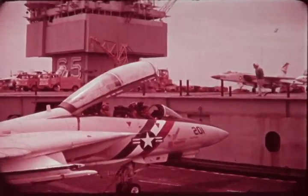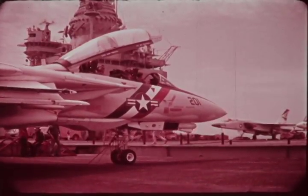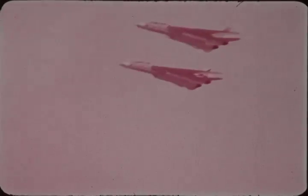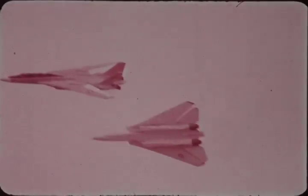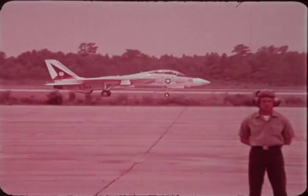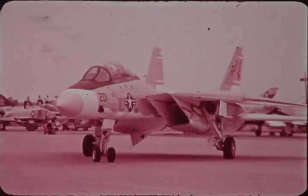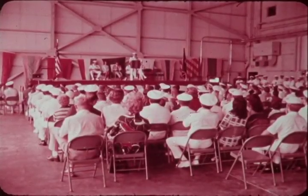We in the Navy feel that all F-14 aircraft should be where they belong — with the fleet. This time period also saw the establishment of the two-coast Tomcat. On July 26th of this year, the first of Squadron VF-14 and VF-32's aircraft arrived at Naval Air Station Oceana, Virginia, to be met with appropriate ceremonies.